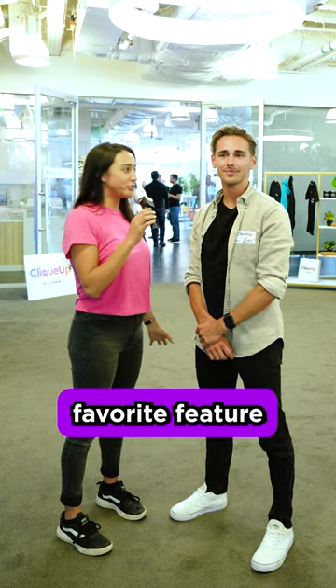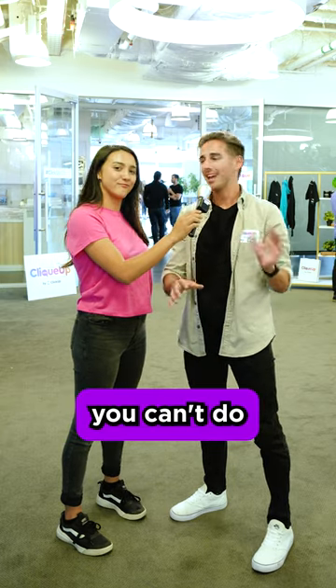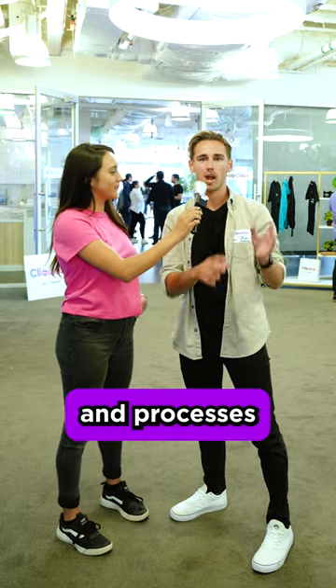So what is your favorite feature that you're loving right now with ClickUp? Favorite feature right now — whiteboards. There's nothing you can't do in whiteboards. I love creating mind maps in whiteboards for all of our sales sequences and processes.